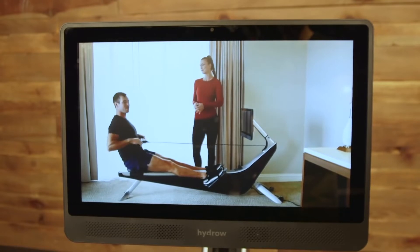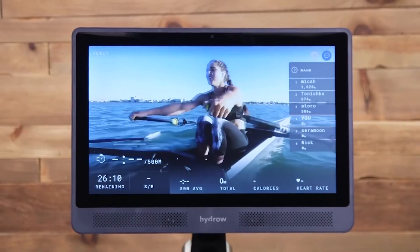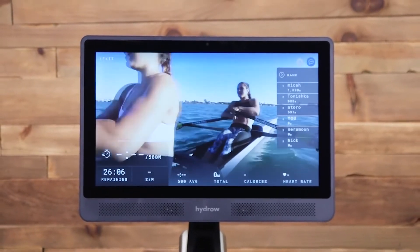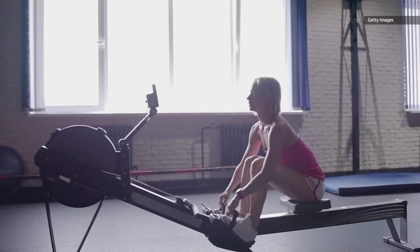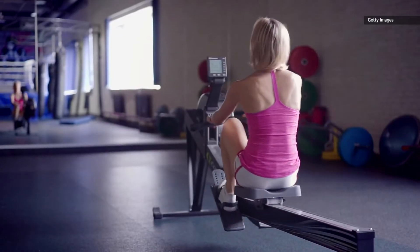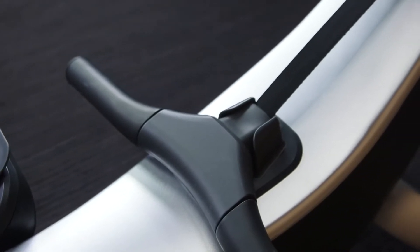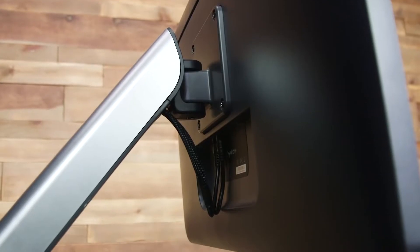Hydro Rower. Fancy a home gym revamp? This rowing machine lets you watch athletes and their rowing fitness routines on a 22-inch touchscreen display as you follow along. You can even watch an athlete in real time as they glide through the water, or you can watch at a time that suits. You can also check in to a range of locations — so while it might not be the same as actually viewing the New York skyline in person, it's a nice change from your local gym.